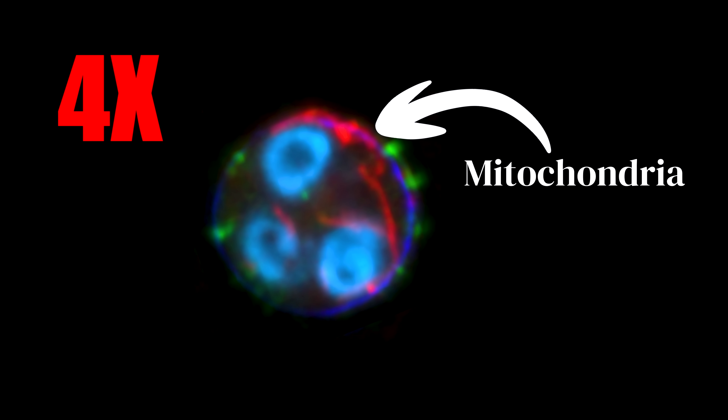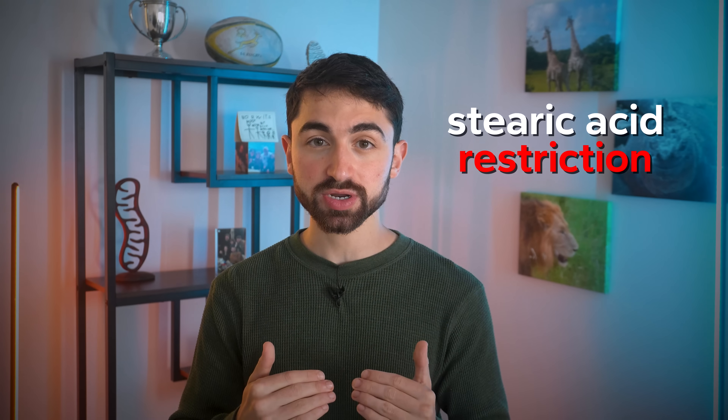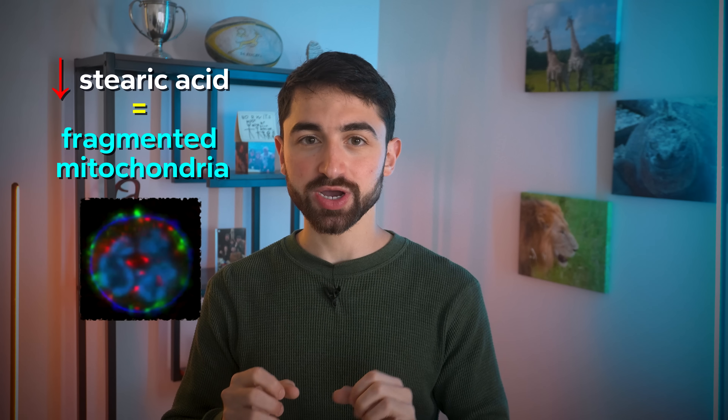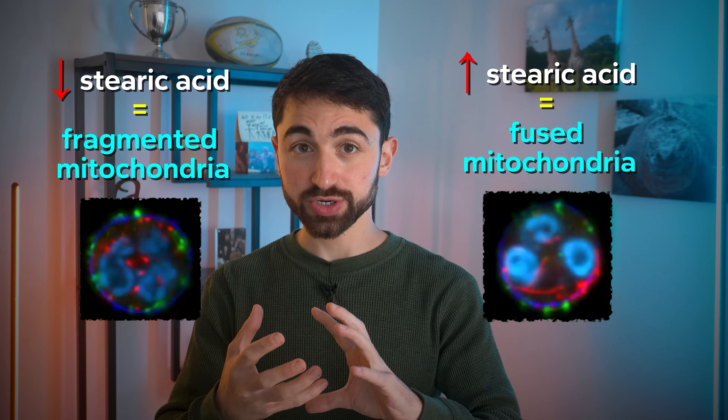This did not happen with a control drink. Think of it like assembling the Avengers — individually they are impressive, but together, fused, they are more powerful. In fusing, the mitochondria become temporarily more efficient and more productive. By contrast, stearic acid restriction, in the form of the low-stearic acid vegan run-in diet, caused mitochondria to fracture and fragment. Low stearic acid intake fragmented mitochondria; high stearic acid intake fused mitochondria, making them stronger.